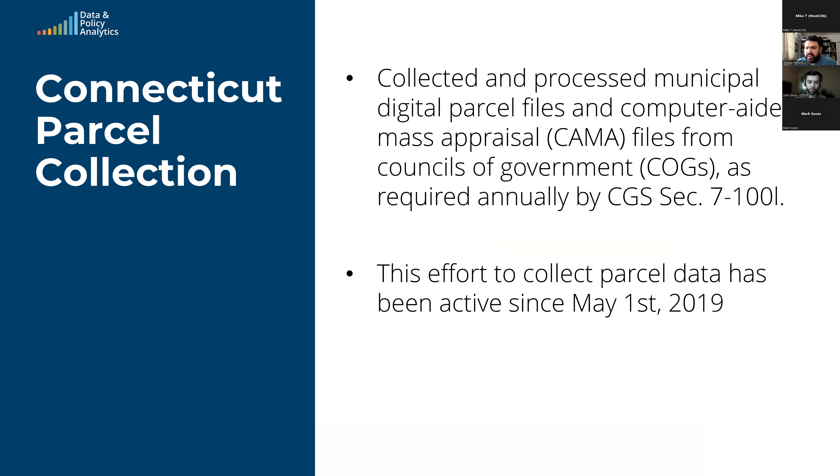Just as a recap — there is state legislation that says all towns have to submit their parcel data and CAMA data to the COGs, and the COGs report back to us. That was instituted back in 2018-2019. The data has been collected since 2019, but it hasn't been until the last three or four years that the quality on the CAMA data has really significantly improved. That is in no small part due to efforts of the CAMA working group, recently brought under the auspices of the GIS advisory council. They've done a tremendous amount of work making sure the CAMA standard and schema were adhered to. There are about 136 fields in it.